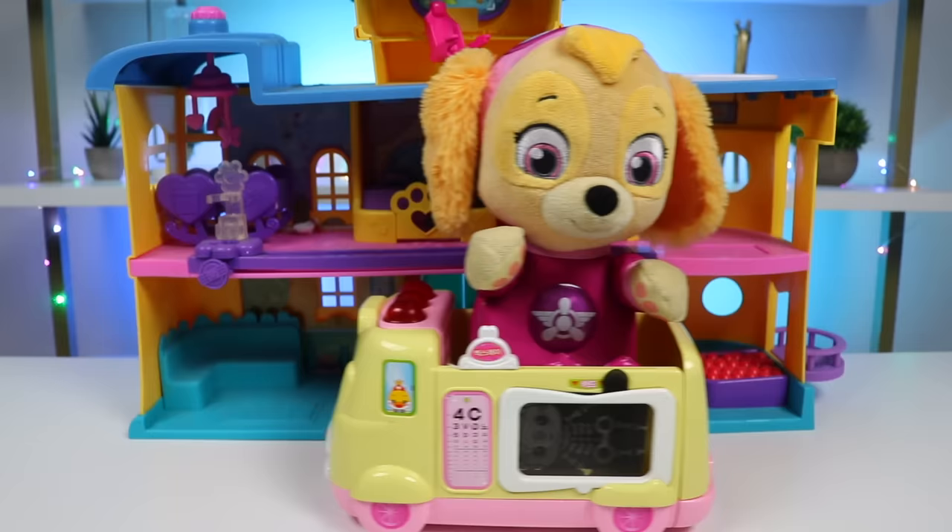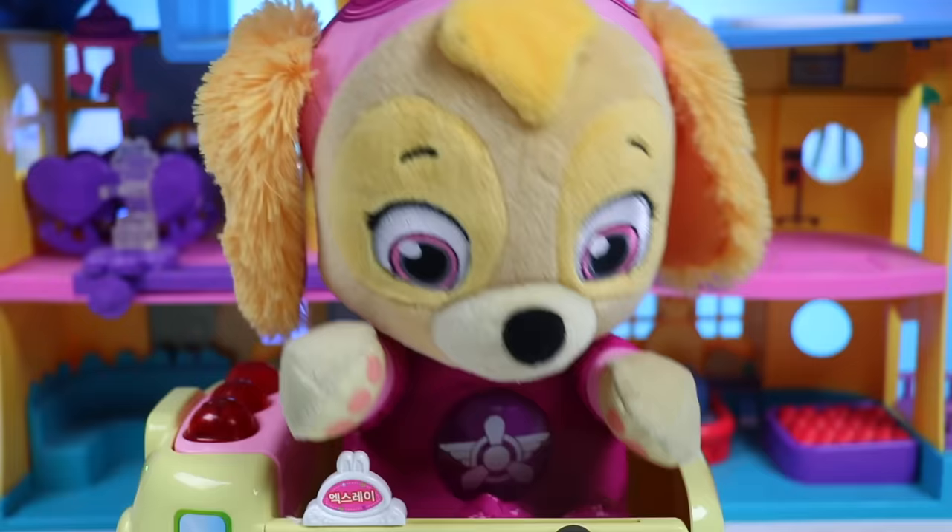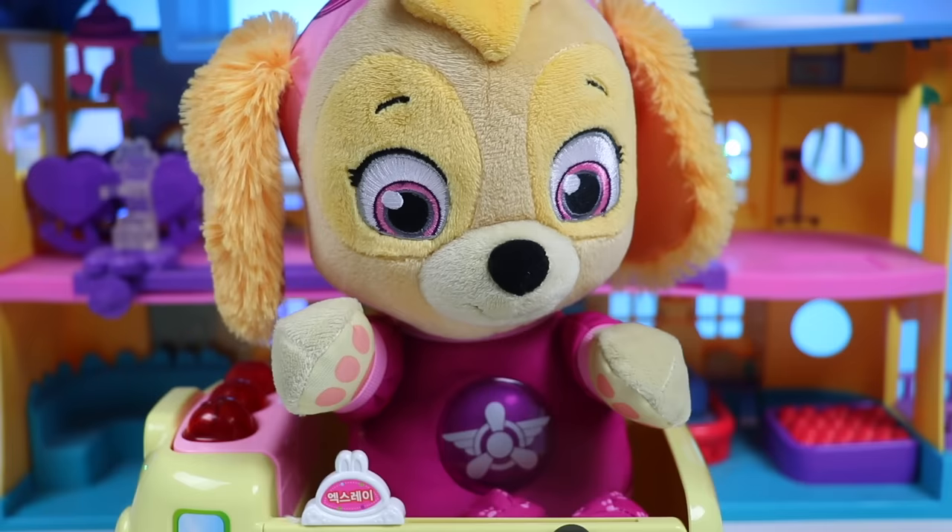Uh-oh, it's baby Skye. What's the matter, Skye? Skye's not feeling too well. Skye's head hurts and I have the sneezes - achoo, achoo, achoo! Can you help me? Sounds like you caught the bug that's going around. I'll give you a full checkup just to be sure. Okay, thank you.